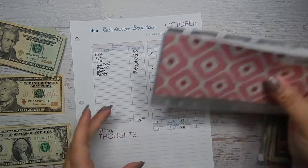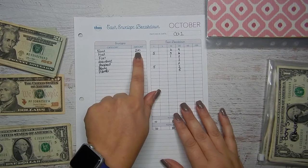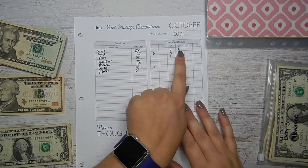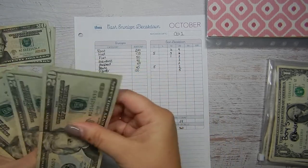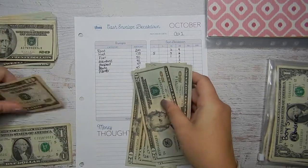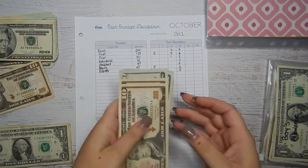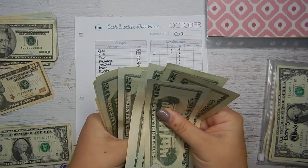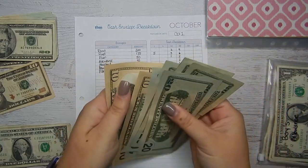Let's get started stuffing these envelopes! First up is food — I budgeted $200. So we're going to do nine twenties and two tens: 20, 40, 60, 80, 100, 120, 140, 160, 180, 190, 200.